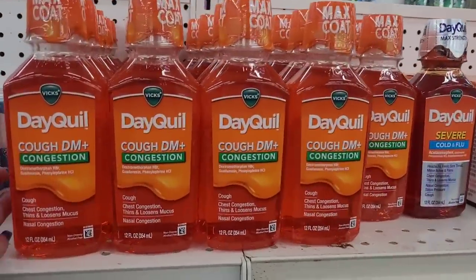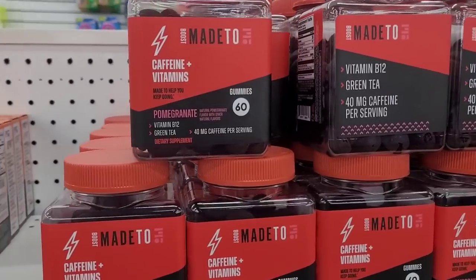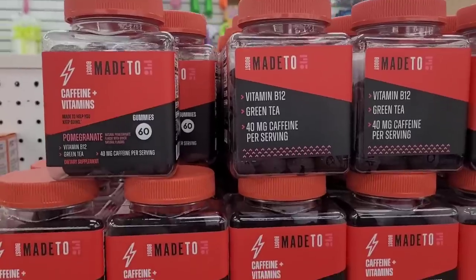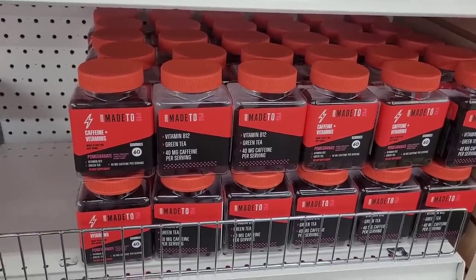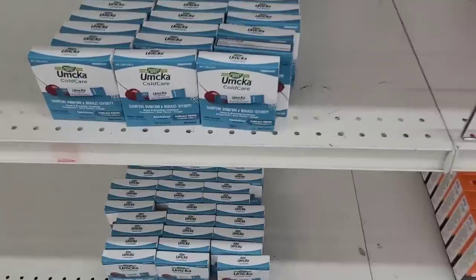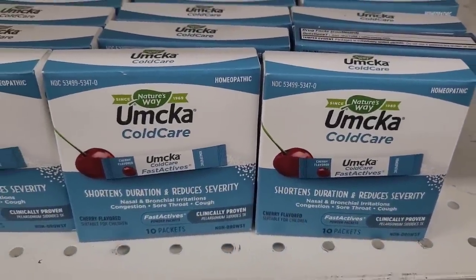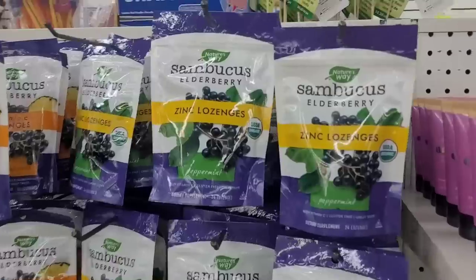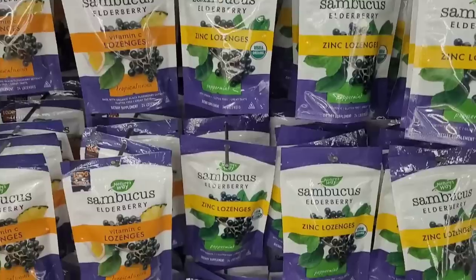Over here they have some Dayquil, some Vitamin C plus zinc. What is this? Boost — made to caffeine plus vitamins, pomegranate. They're gummies, 60 of those — that's a pretty good deal. And then these are a good deal as well. They have Longages elderberry. They have some good stuff.